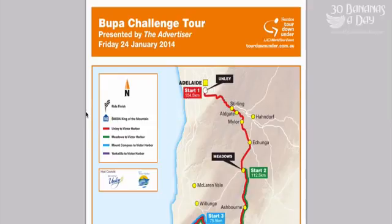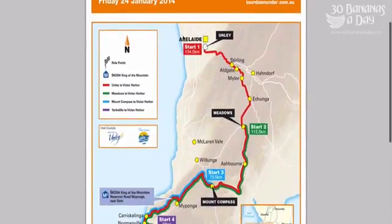Welcome to the tips for the Bupa Challenge 2014. It's next Friday, 24th of January. It starts in Adelaide — specifically in Unley, about 3km south of Adelaide.